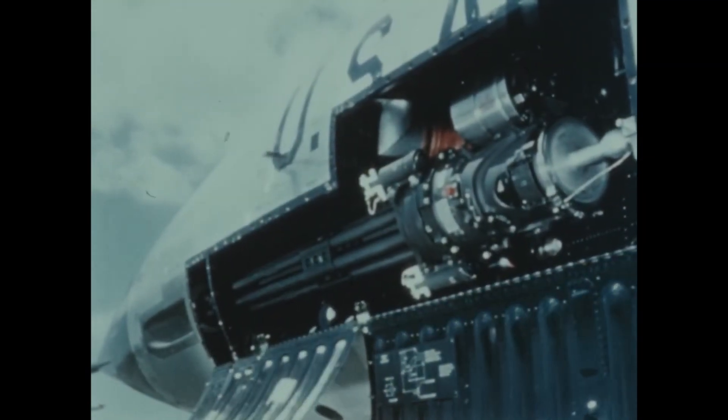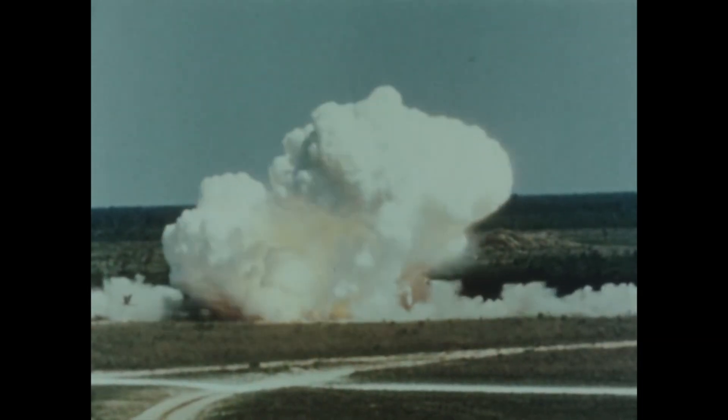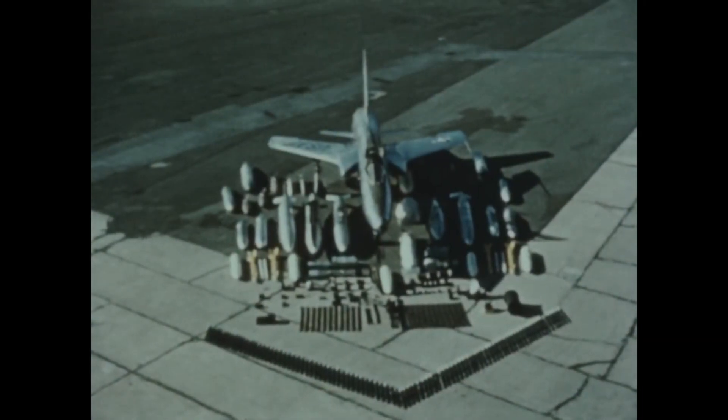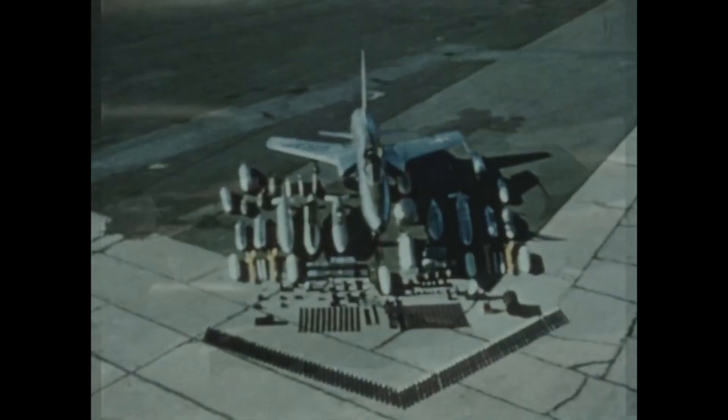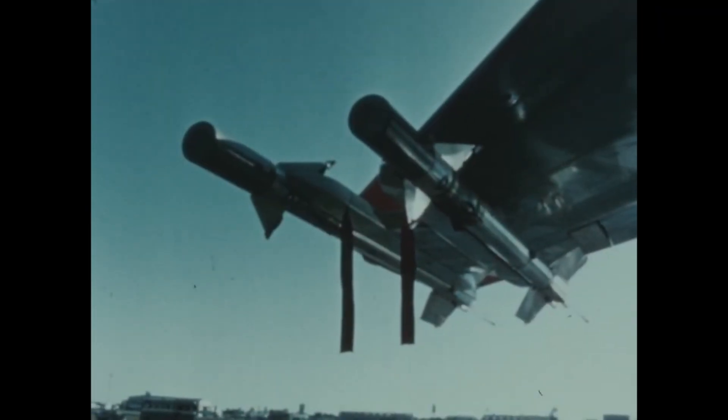It was armed with a 20mm M61 Vulcan. The bomb bay could hold up to 8,000 pounds of ordnance, and it had five external pylons for another 6,000 pounds. It could carry more bombs than the World War II bombers like the B-17 and B-24, and eventually it would be capable of carrying Sidewinder missiles as well.